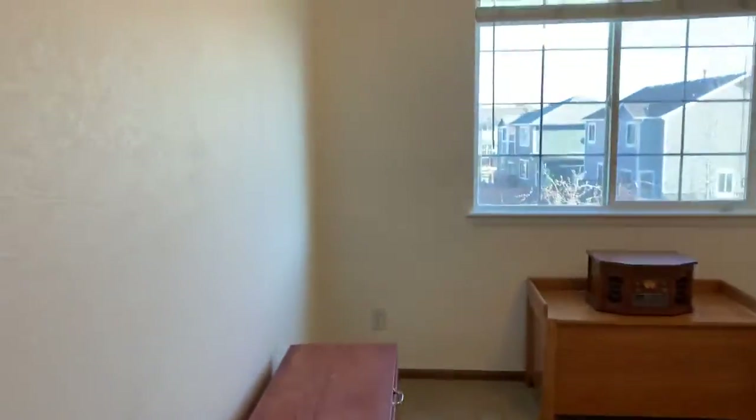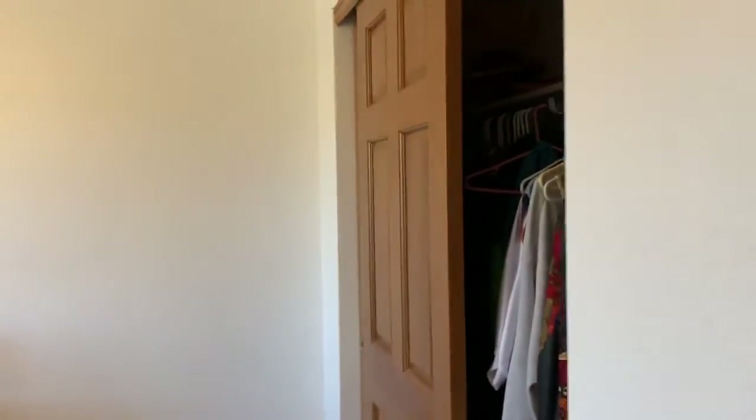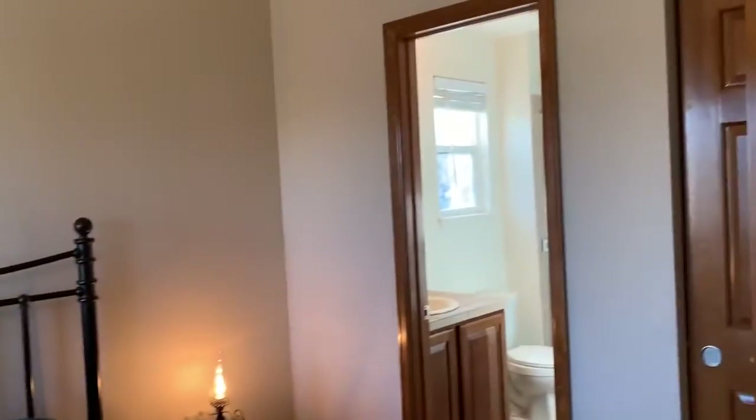Bedroom with another walk-in closet, facing south, front of the house. Another bedroom facing south with standard size closet. Last bedroom on this level with en suite bath — three quarters — and standard size closet.